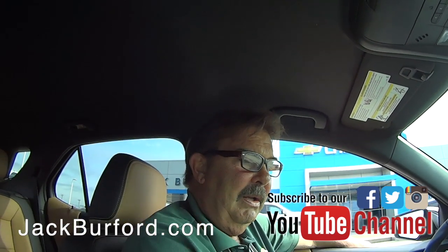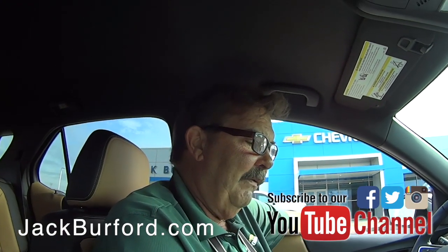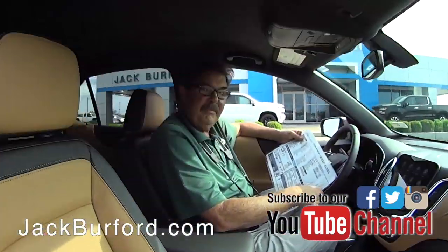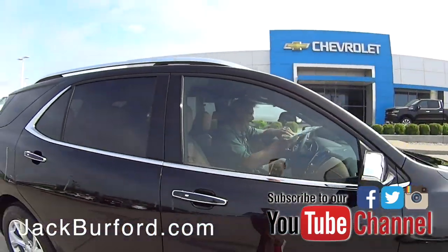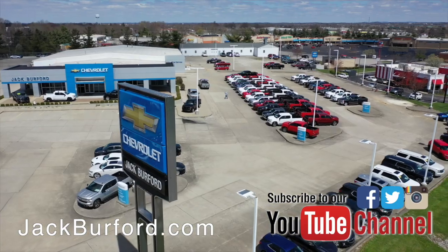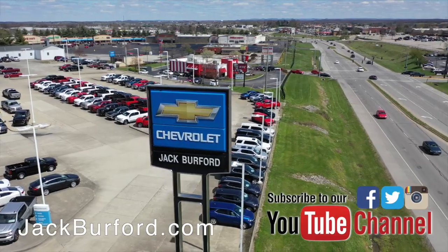Very nice, beautiful vehicle. I love the color. Come see us, folks! Thanks Greg, thanks Randy. You know what, that shirt really goes with that interior — I like it! Check out all the inventory at jackburford.com.